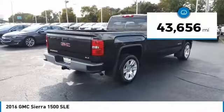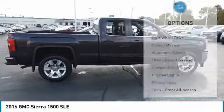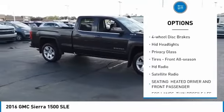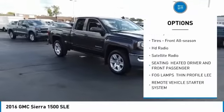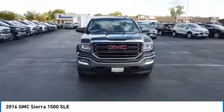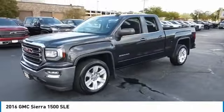This vehicle has less than 45,000 miles. Here are some of this vehicle's great options: four-wheel drive, heated mirrors, aluminum wheels, rear all-season tires, four-wheel disc brakes, HID headlights, privacy glass, front all-season tires, HD radio, and satellite radio.